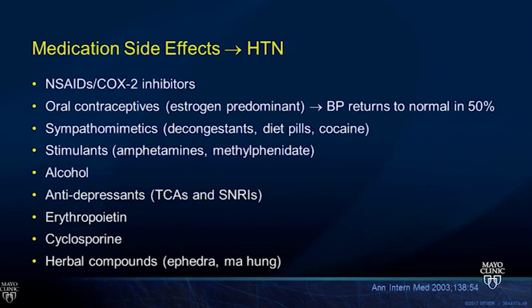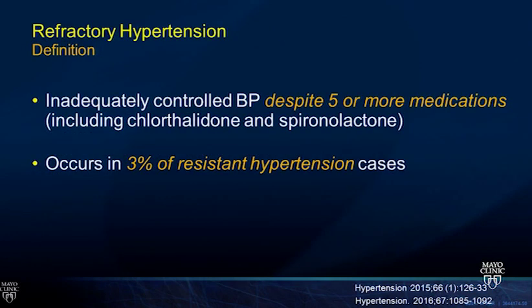Refractory hypertension requires five or more medications including chlorthalidone and spironolactone and still has inadequately controlled blood pressure. This occurs in only about three percent of resistant hypertension cases but is a very challenging population. For lifestyle intervention in resistant hypertension, consider sodium less than 1.1 grams per day—some data shows dramatic impact on blood pressure. Exercise is important, and if patients have sleep apnea, CPAP can lower blood pressure by about three millimeters of mercury systolic and diastolic.